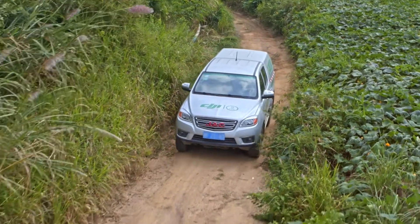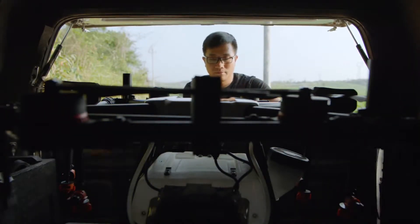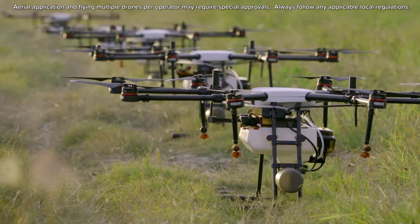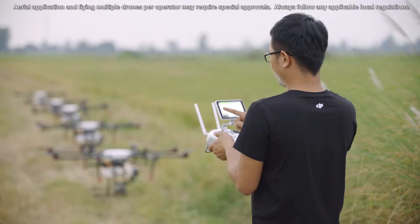Since crop spraying is a largely seasonal service, it can become a challenge to find available pilots at peak times of the year. To solve this problem, the MG1P series supports multiple aircraft control from a single remote controller.